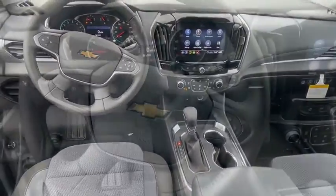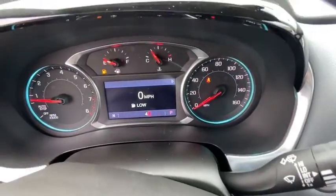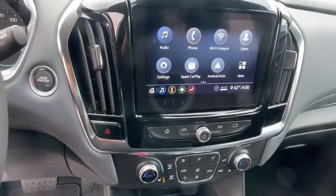Fog lights, electronic stability control, compass, rear window defroster, security system, heated...